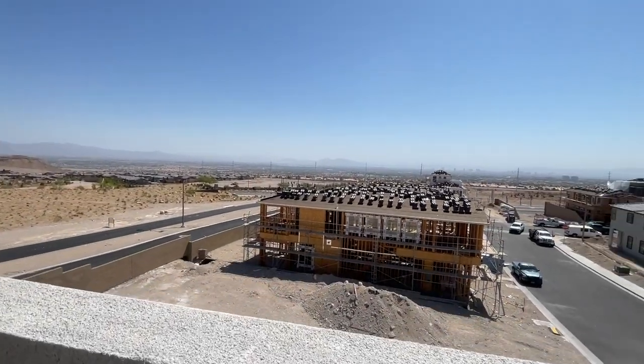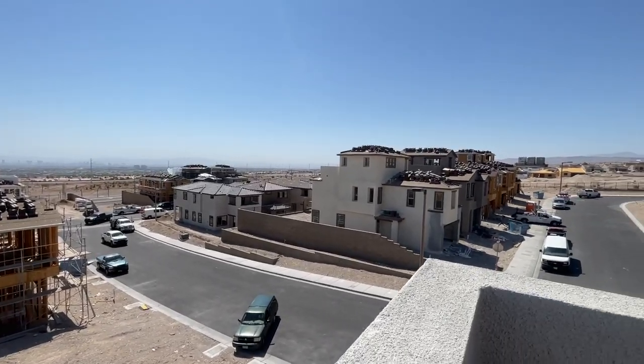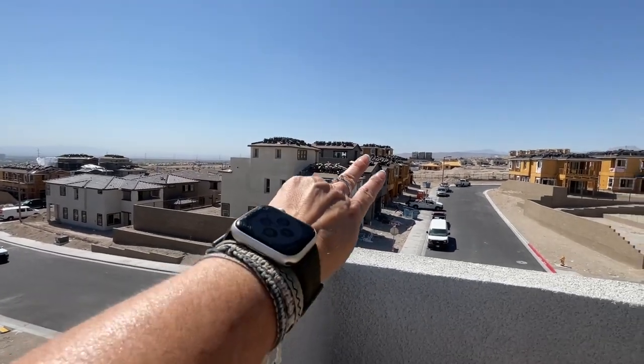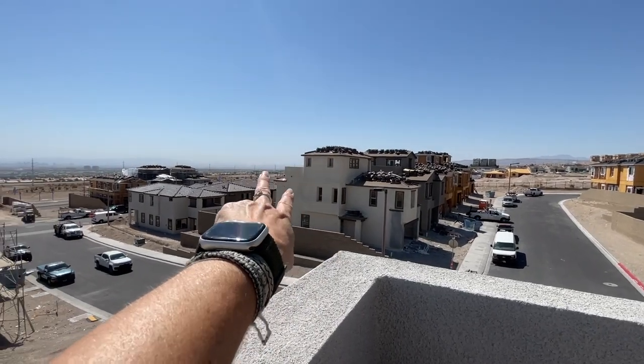It's a little foggy out today, but you can almost see the Strip. If your home has the third story, you're going to have some awesome views of the city.